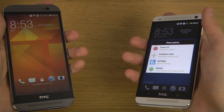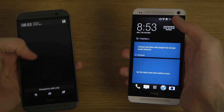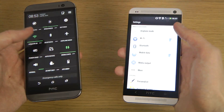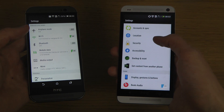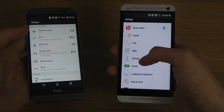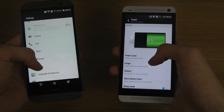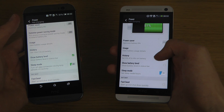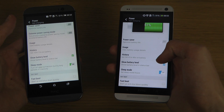First I just want to confirm that fastboot mode isn't on any of these devices. I'm going to go into settings on both, then down to power. It's interesting how the menus look totally different. Fastboot is off on both.